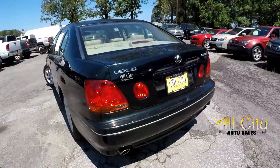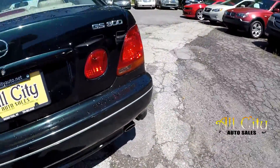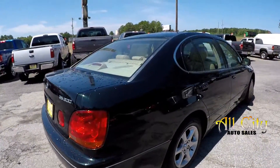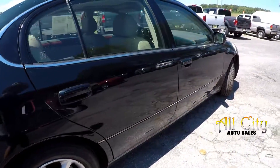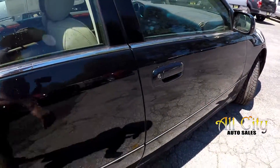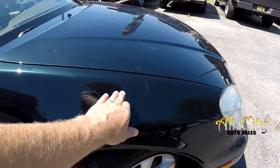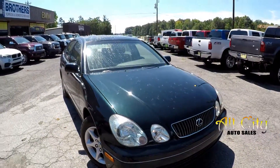Coming around to the back, always looking for scuffing and scraping at the bumpers. Again, just a little spot or two. Most of these are just light little thin scuffs and scratches that we would mostly chalk up to normal wear and tear. And then just a little bit of dirt on the hood from where it was parked.